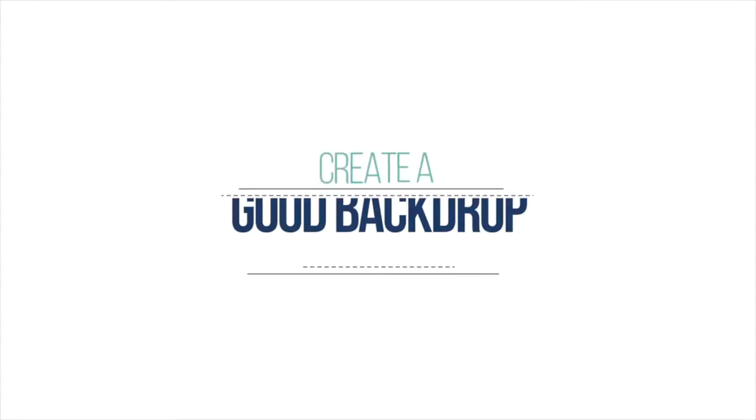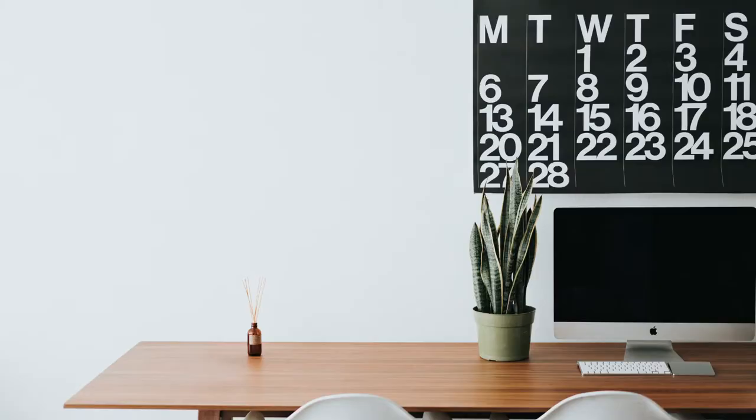First and foremost, I think it's really important to mention that as you are doing video, if you are going to be recording in the same place all the time, create a backdrop that is in alignment with the colors of your brand. It does not have to be exactly the same, but you want to create something that has cohesiveness to it so that it matches your brand or has that vibe of your brand. That's one of the most important things when it comes to making sure that your video looks good.